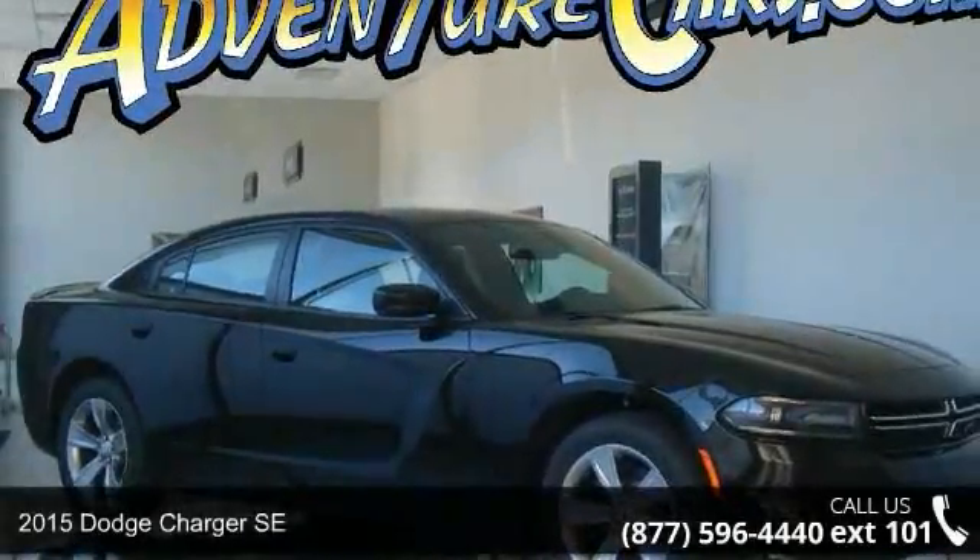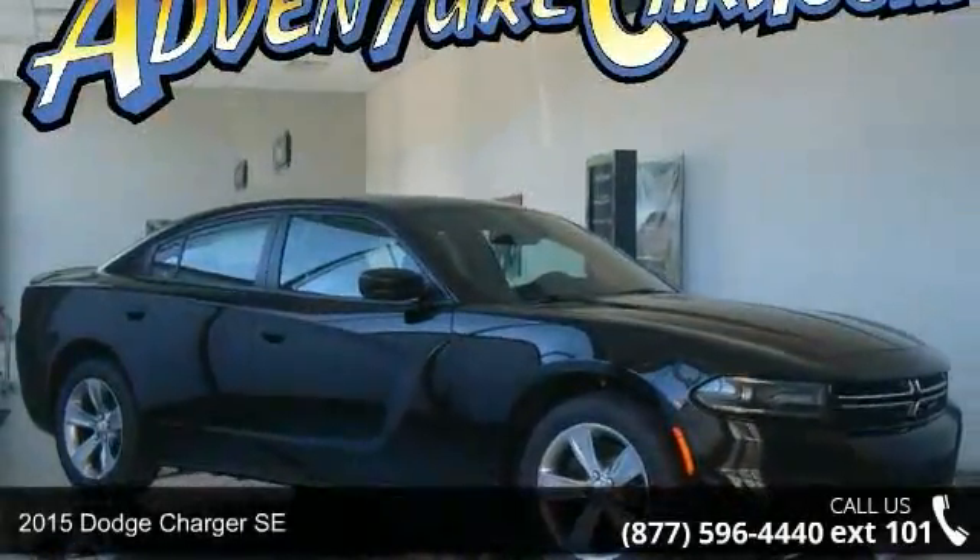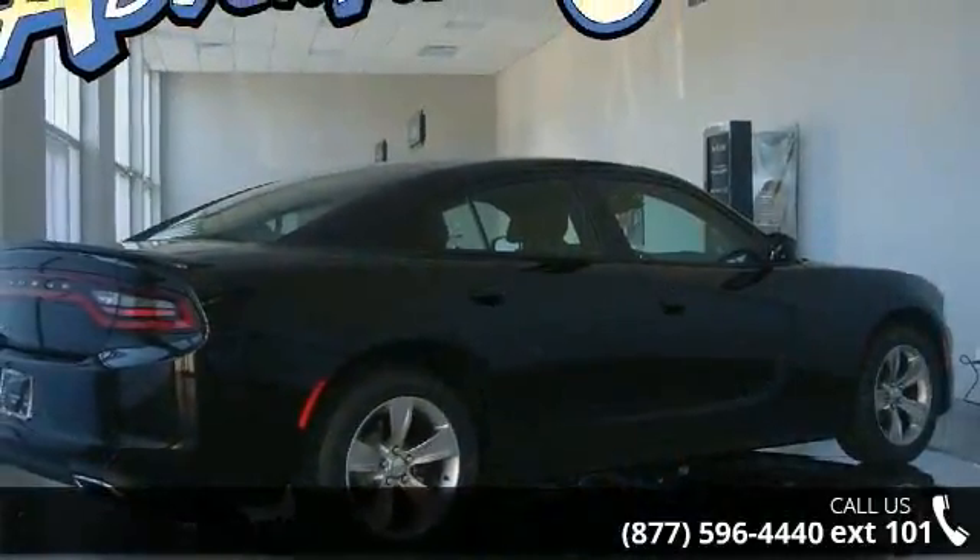Arrive in style with this 2015 Dodge Charger SE. If you are looking for an automobile with great features, look no further.